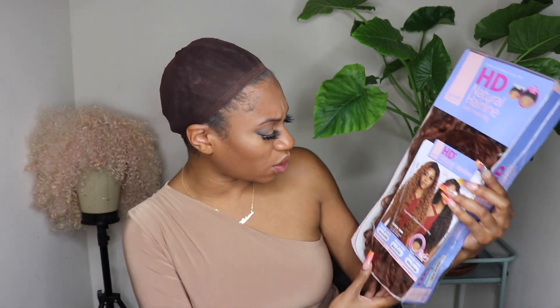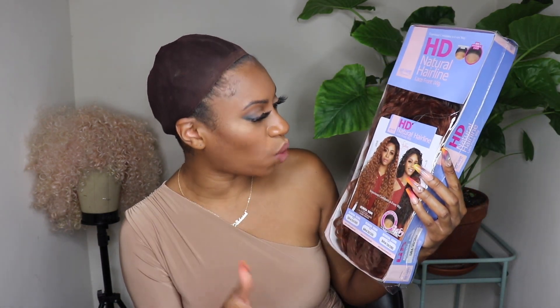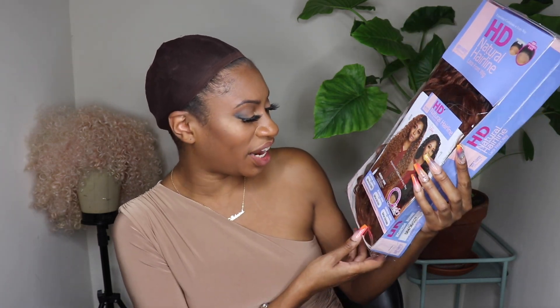Last but not least, we have Ronnie. Ronnie is an HD natural hairline wig as well. It looks like maybe it's just a flip-over unit, but she looks super duper long. I have her in the color SR4/3350.